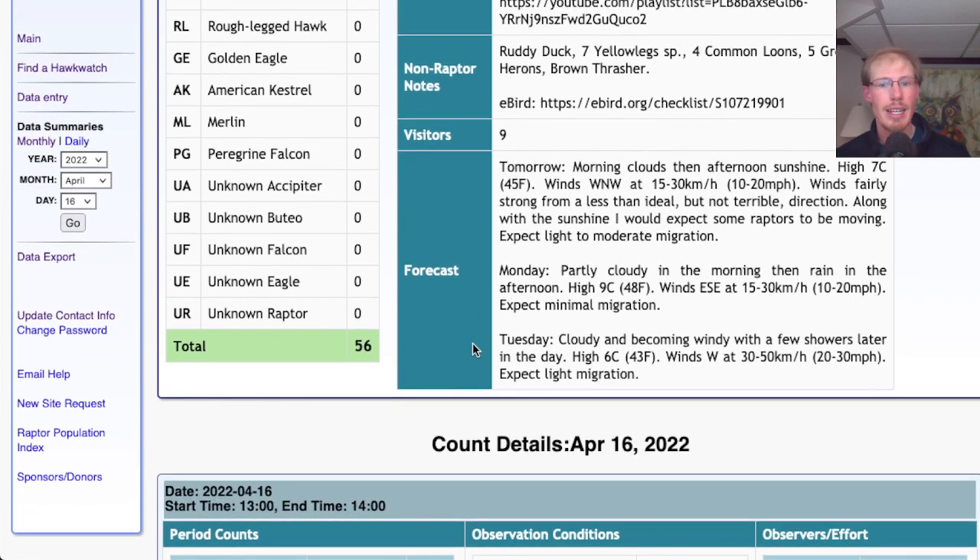For Tuesday, cloudy and becoming windy with a few showers later. High in the low 40s. Winds west at 20 to 30 miles per hour. So there might be a little bit of migration, but those winds are a bit too strong and the chance of showers just makes it seem like a pretty miserable day overall.